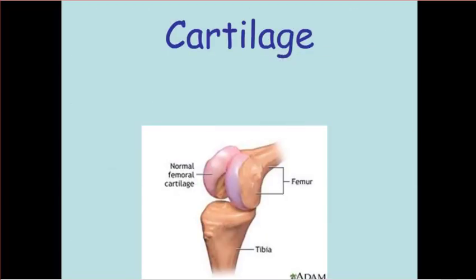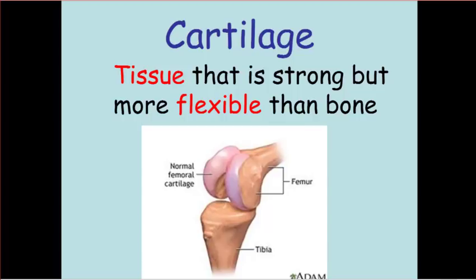If we're going to talk about the skeletal system, we have to talk about cartilage. Cartilage is a strong structure like bone, but it's more flexible. So in certain spots on our body where we need flexibility but some durability, cartilage fits the bill. On the next slide, we'll look at where on the human body cartilage is found.